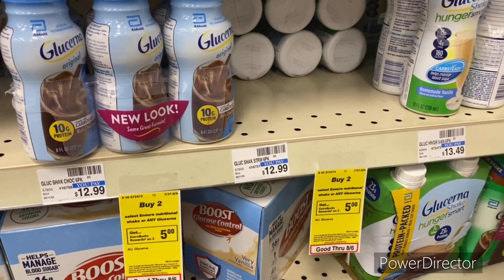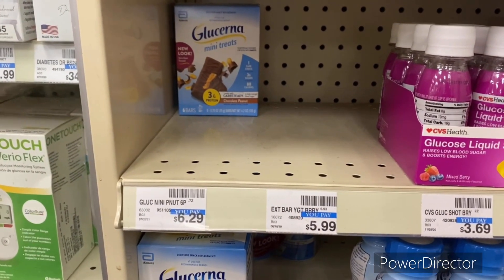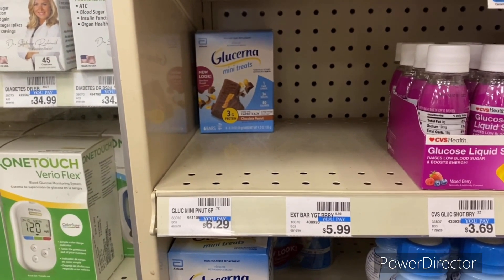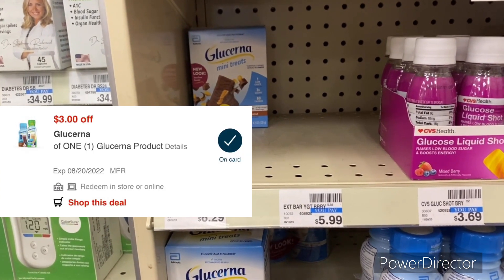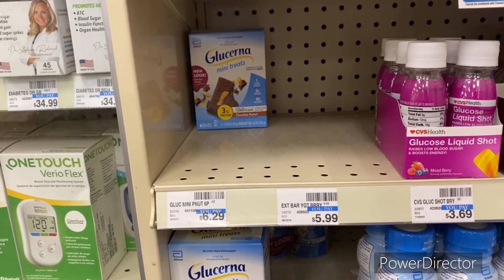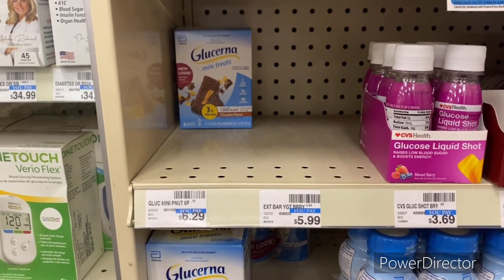The next deal is when you buy two select Ensure nutritional shakes or any Glucerna, earn back a $5 Extra Buck, limit one. The Glucerna Mini Treats are $5.99 online, totaling $11.98. Use a $3 off one Glucerna products digital, you'll pay $8.38 and get back a $5 Extra Buck, for a final cost of $3.38, or $1.69 each.